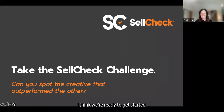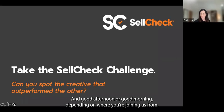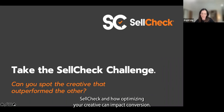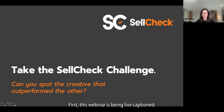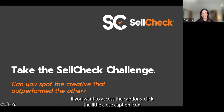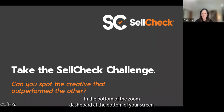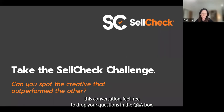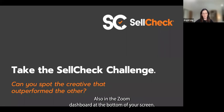Thank you everybody for joining us today, and good afternoon or good morning, depending on where you're joining us from. We are so happy to have you here to talk about SellCheck and how optimizing your creative can impact conversion. Before we get started, we have a couple of housekeeping items. First, this webinar is being live captioned — click the closed caption icon at the bottom of the Zoom dashboard. And second, we will have time at the end for Q&A, so feel free to drop your questions in the Q&A box.